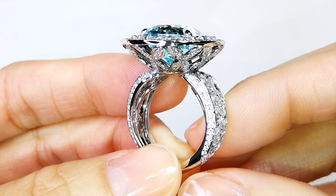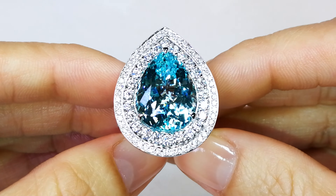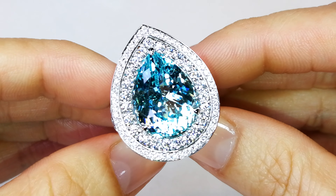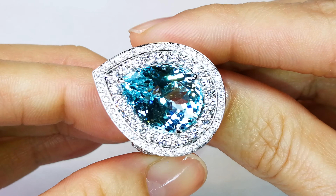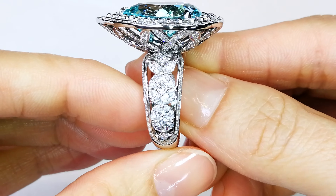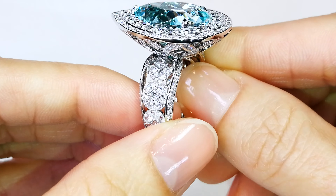But to have it with the natural color — the hand of Mother Nature — is almost impossible to find. With less than five stones I've ever seen in my whole career, moving hundreds and hundreds of kilos of Paraiba rough, I've seen less than five gems of this particular clarity and color and size. They are extremely rare.